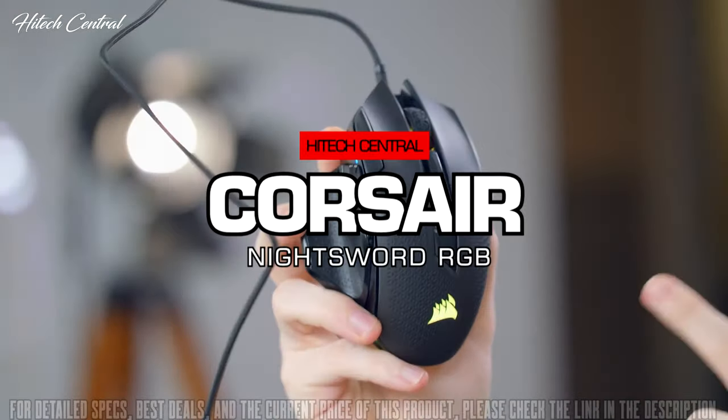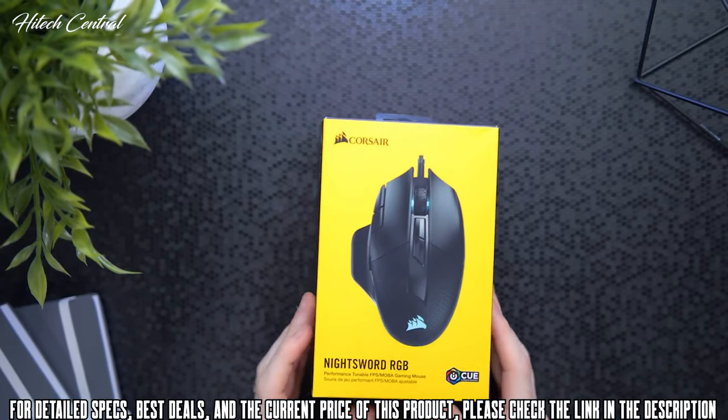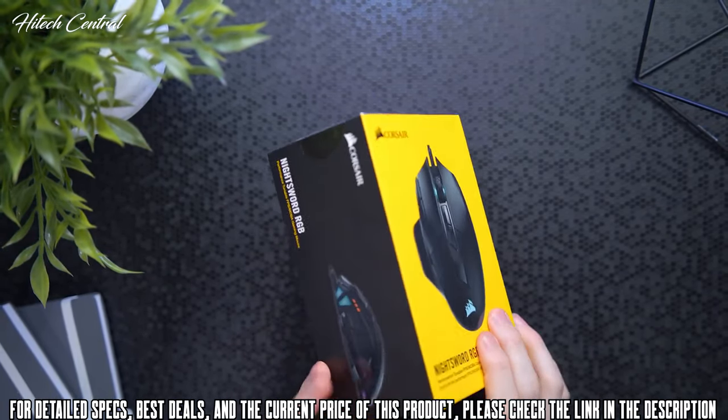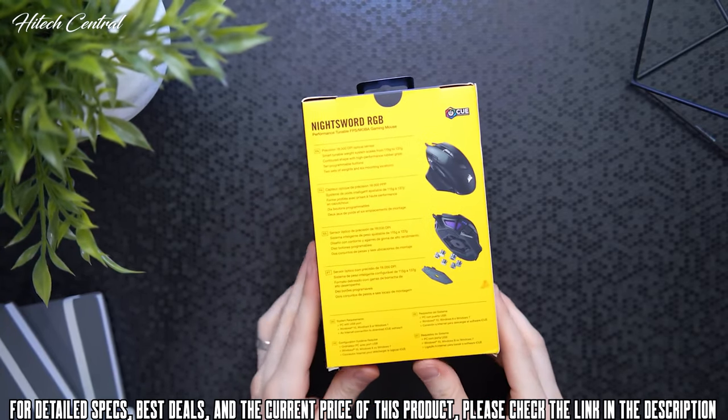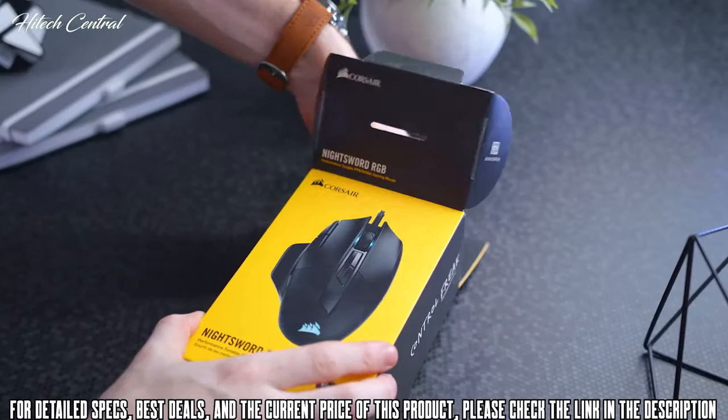Corsair Night Sword RGB Mouse. This utilizes an 18,000 DPI sensor, you have 10 programmable buttons, a new weight tuning system, and the most RGB lights on a Corsair mouse ever. So if you want to find out more, I've got you covered.